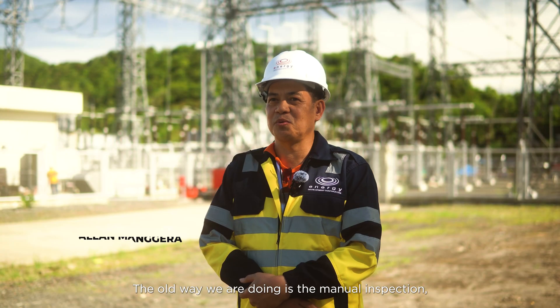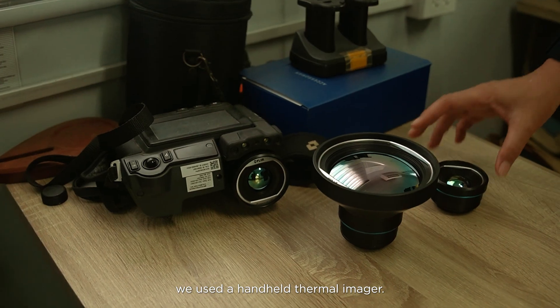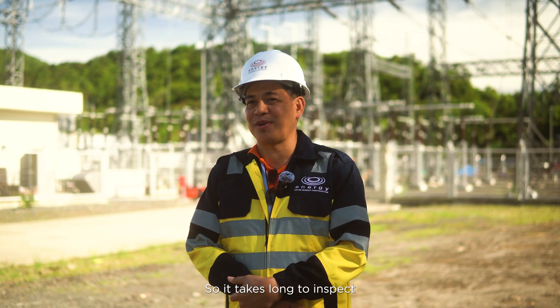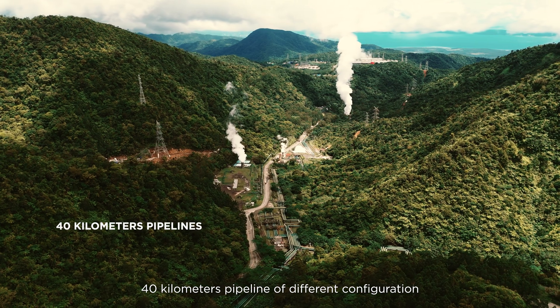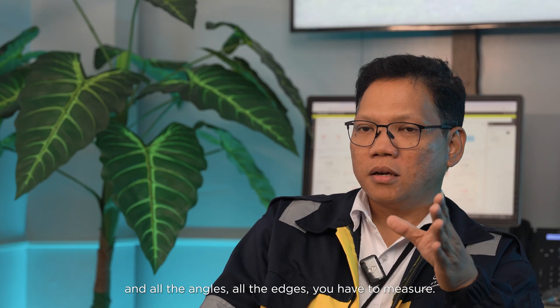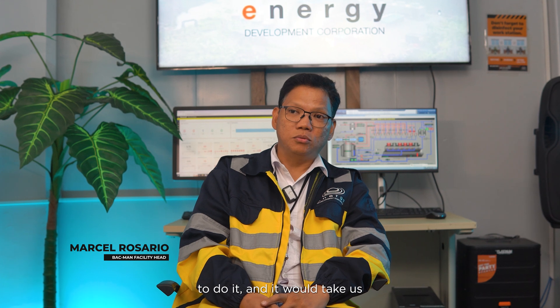The old way we were doing it is manual inspection — we use a handheld thermal imager. It takes a long time to inspect a 40-kilometer pipeline of different configurations; all the angles, all the edges have to be measured. That will be a long, long process, and it would take us years, actually.